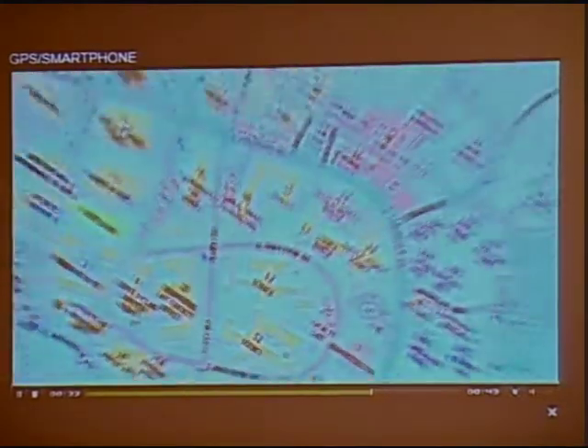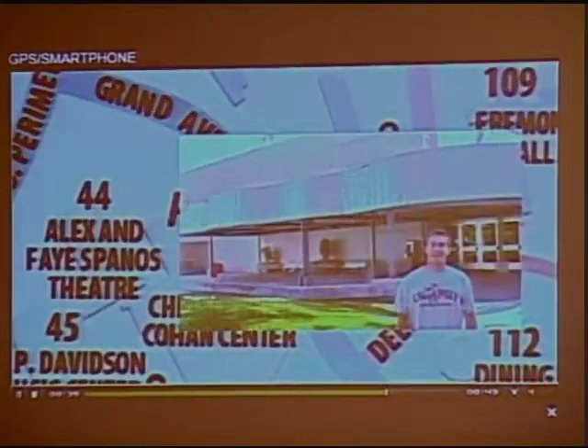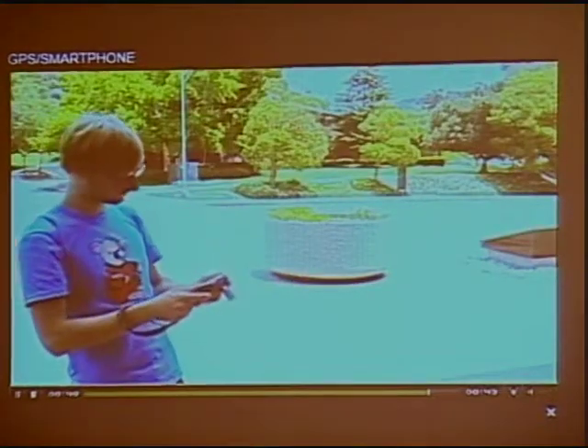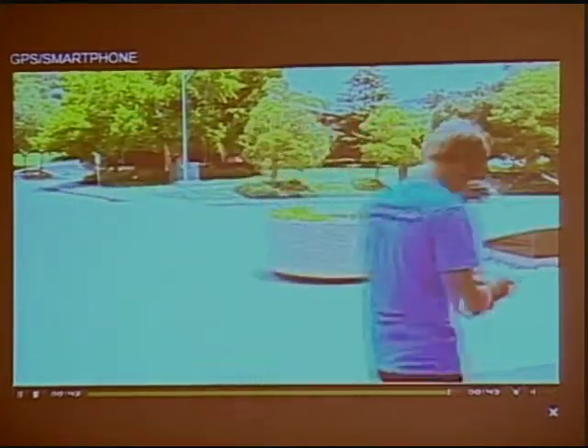I can't remember how many videos there are or how many touch points there are, but I think we're close to 100 for each tour. It starts in front of our administration building, right there. So when they come into the admissions office, they walk right out and the movie starts up. It's a slick little system.